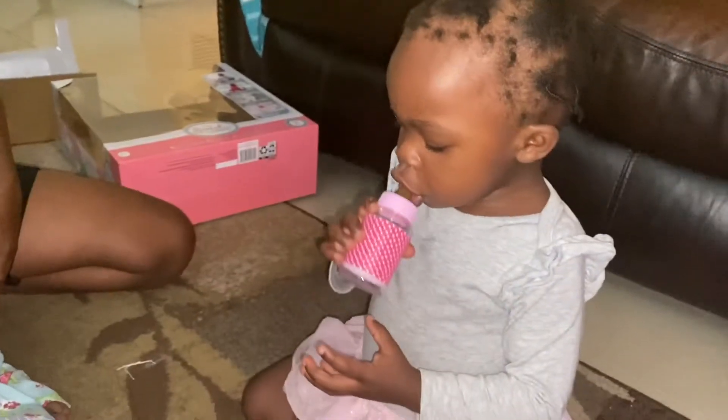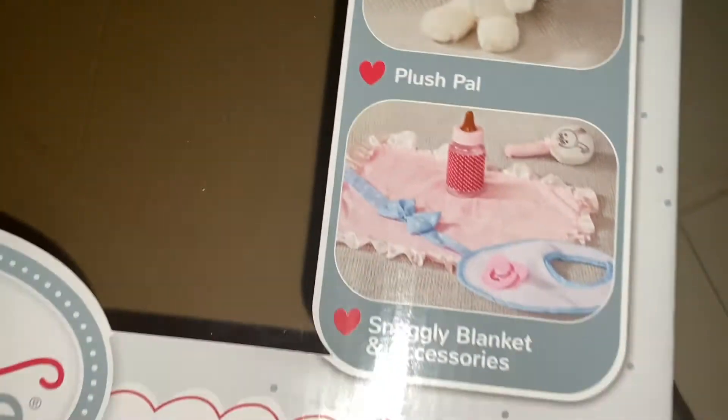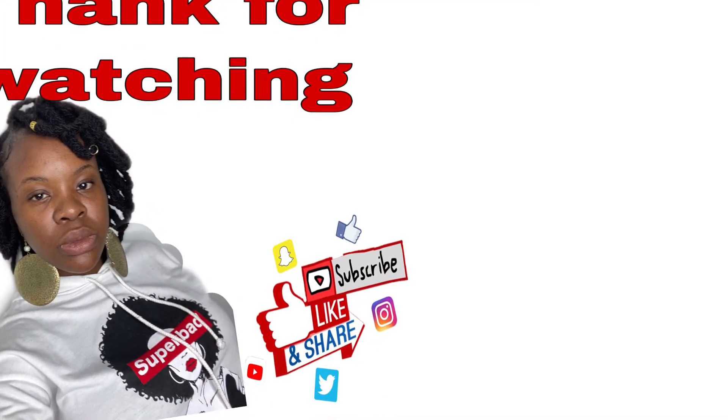She loves it, guys! So I hope you guys enjoy this video. If you're not subscribed to my channel, go ahead and subscribe — there's a lot in store. It's pretty beautiful, they show the detail of everything: the baby, the toys, the dress, and the other outfit. It's cute, bye for now guys!